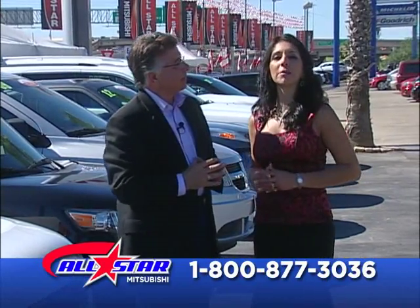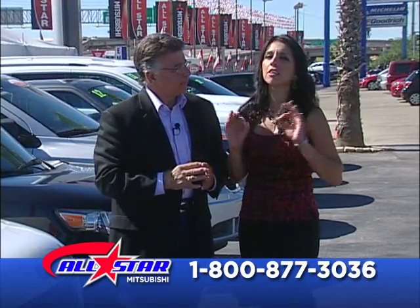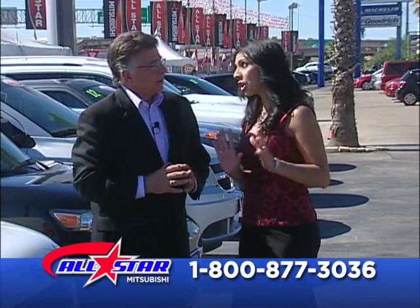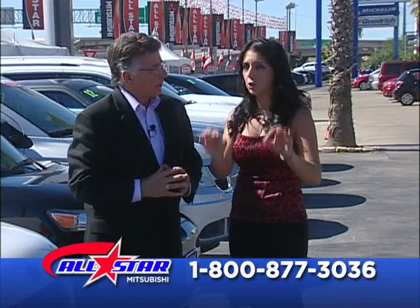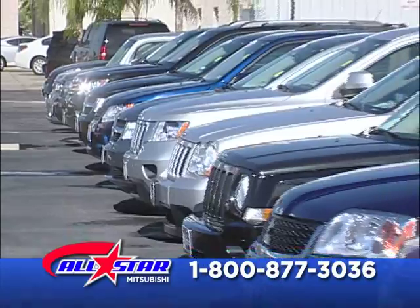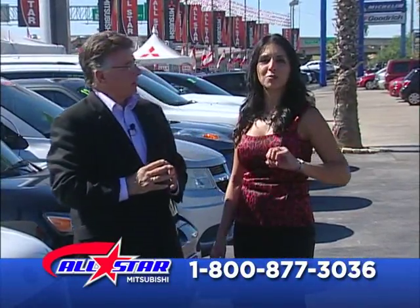Thank you, Joe, and thank you, familia. It's my pleasure to be here today to show you part of the inventory we have. We have a lot in store. 30 minutes is not going to be enough to show you what we have in the lot, so stay with us. We're going to show you some of the new trucks, some of the pre-owned vehicles with warranty. You want to save money? This is the right place to be today.